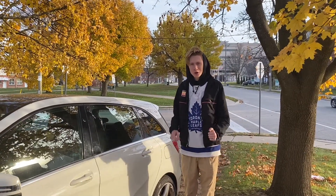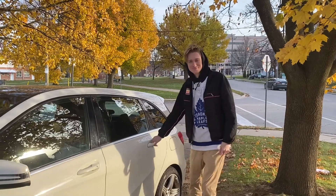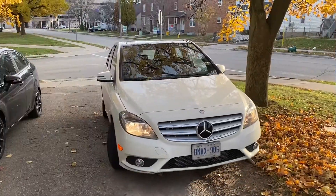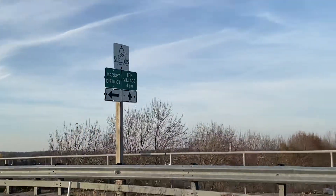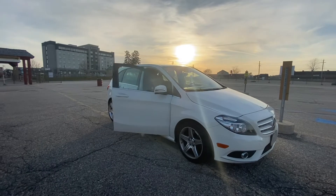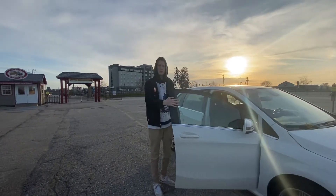Hey guys, come with me as we head to St. Jacob's Farmer's Market in Waterloo, Ontario. After a short drive, we've arrived at St. Jacob's Farmer's Market in Waterloo.